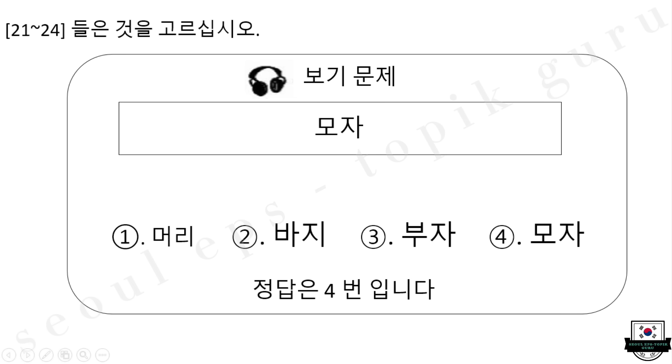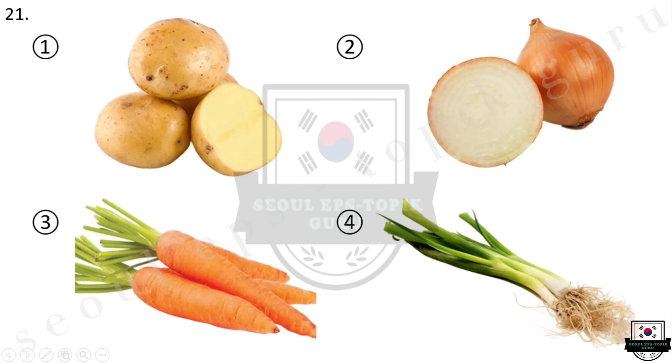21번부터 24번까지 문제입니다. 들은 것을 고르십시오. 보기 문제 모자. 정답은 4번입니다. 21번 당근입니다. 다시 들으십시오. 당근입니다.